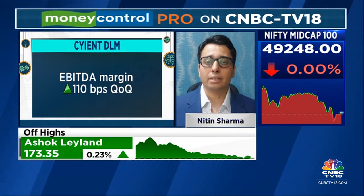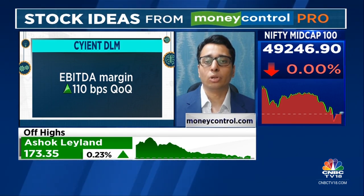Revenue growth was led by the aerospace and defense segments, which account for 70% of the revenue and grew by 100% and 75% YOY respectively.